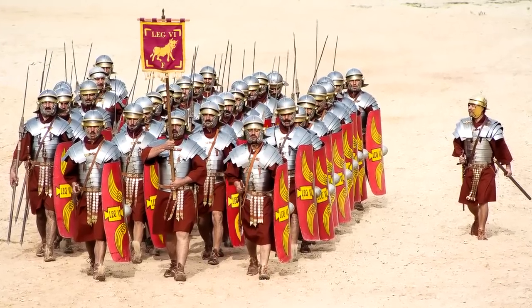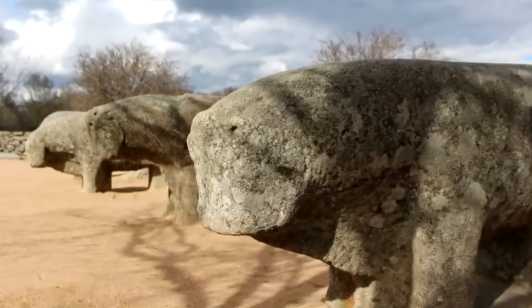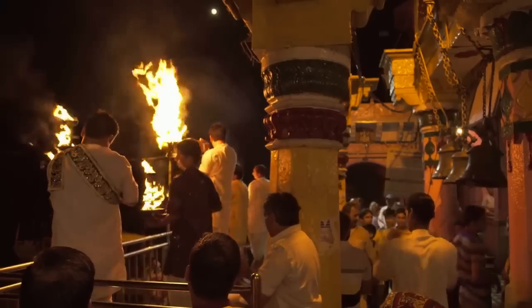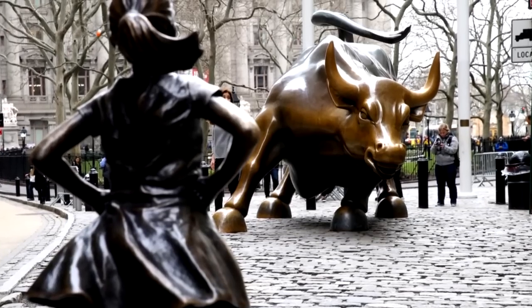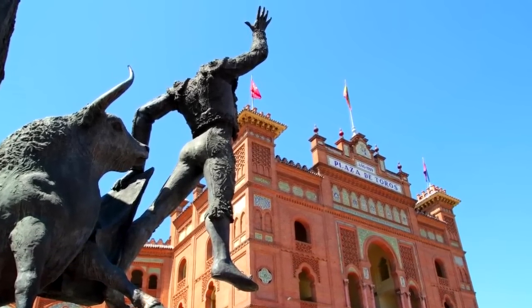They've been there for so long that Roman soldiers have carved ancient graffiti into the side of some of them, leading to questions about whether the Romans also moved them into their current position. For once, it's thought that there was no ceremonial purpose to the carving of the bulls. They're just decorative objects, and may once have stood at the entrance to an impressive ancient building.